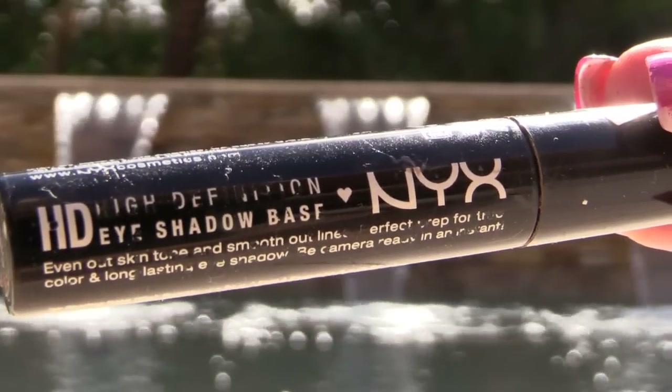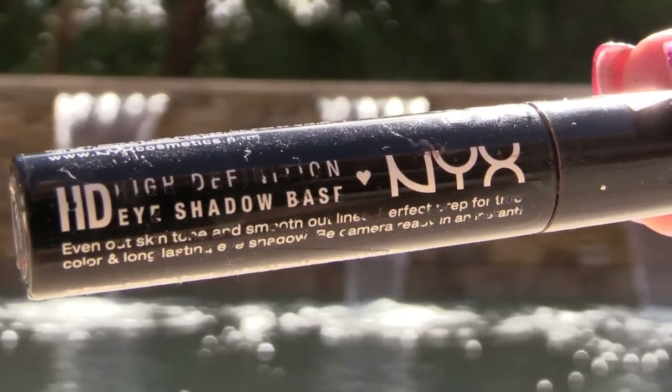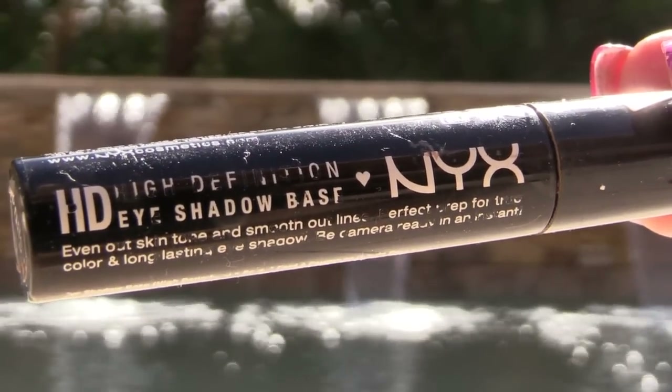For the items I did use up: this NYX eyeshadow base — I really enjoyed it. I like the doe foot applicator, it's very easy to use. I don't know that I would repurchase though — it was very nice but I think there are others that I like better.